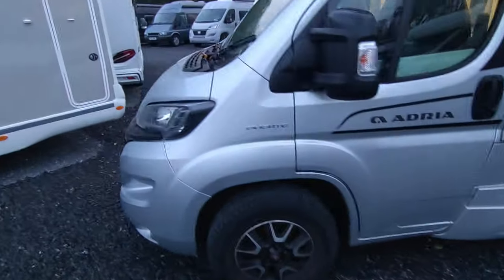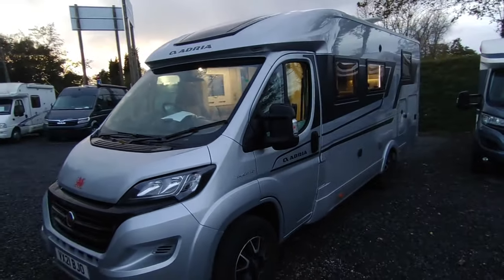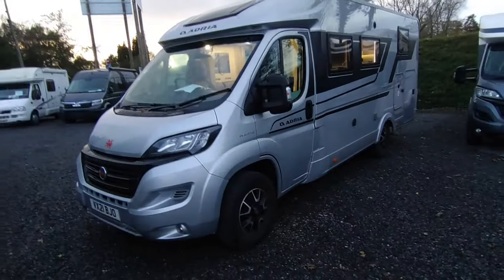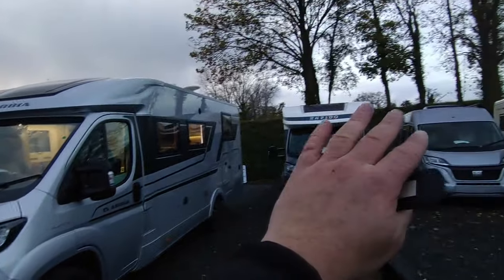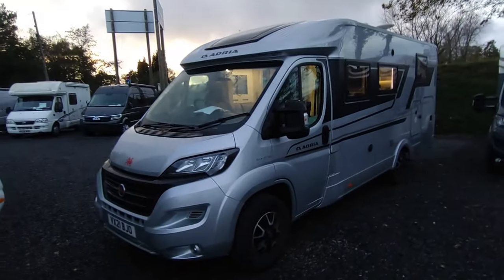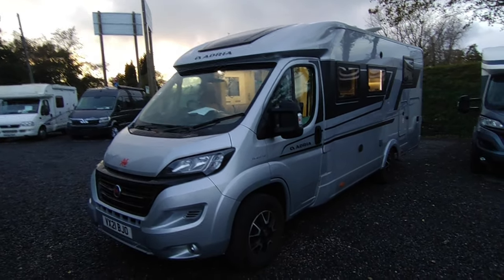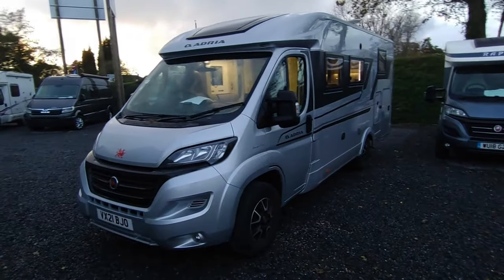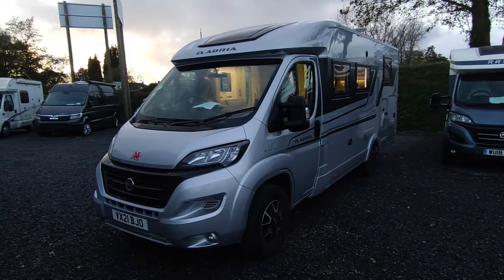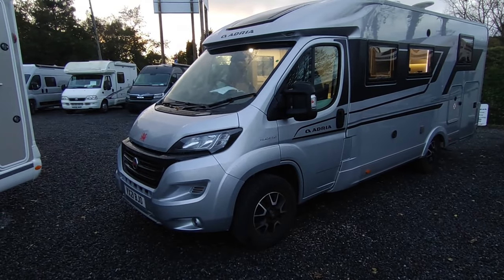So this is the Adria Compact Supreme DL. If you're watching this on YouTube, this particular van is actually reserved, but do contact us anyway — we might get another one coming in. You can come and see us at Highbridge Motorhomes Devon, or give us a call on 01626 832 792. Check us out on the hybridgecaravans.co.uk website, or if we can't answer because we're too busy doing videos, call the mobile on 07432 662558. Ask about this simply stunning and absolutely beautiful Adria Compact Supreme DL — thank you very much, goodbye.